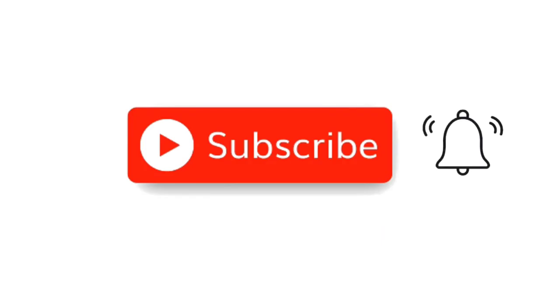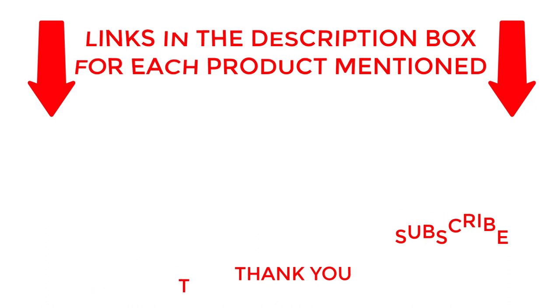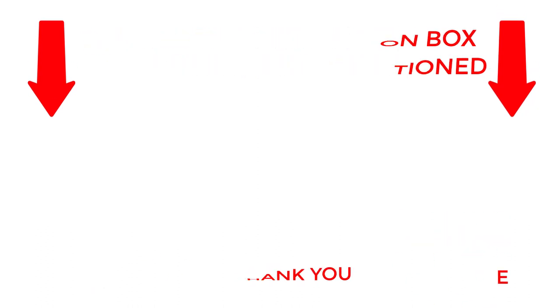That's all from my end. I make helpful videos daily so do subscribe to my channel. If you need more information about these products, check out my description. Stay updated with our cool products as it will make your life much easier.